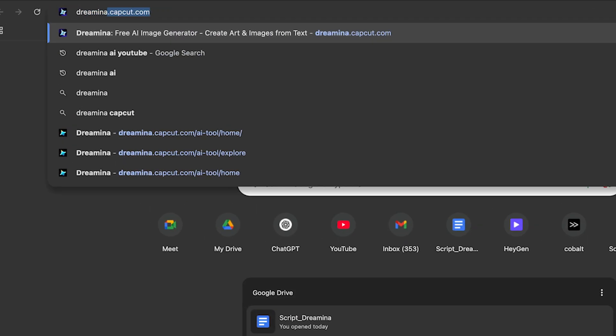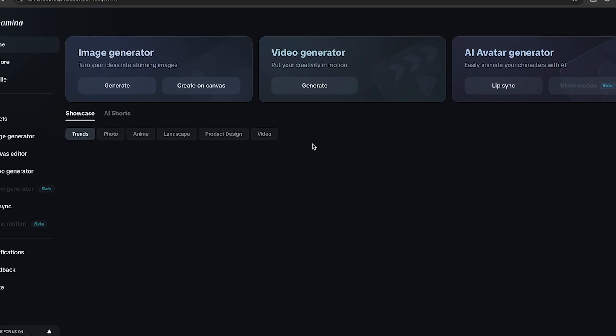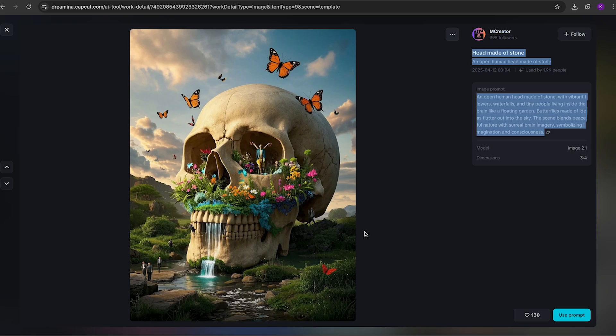Step one: sign up and log in. First, go to dreamina.ai — it takes less than a minute to create your account. Step two: find an image you like, click the image to see the prompt, and then use that prompt.